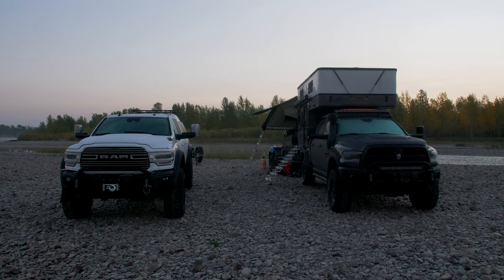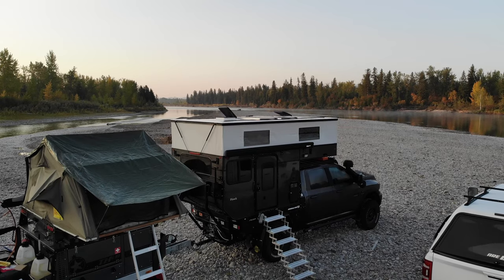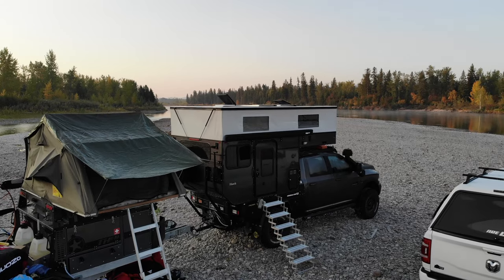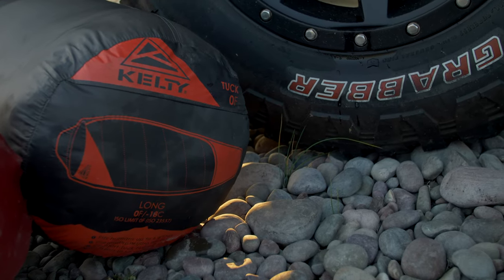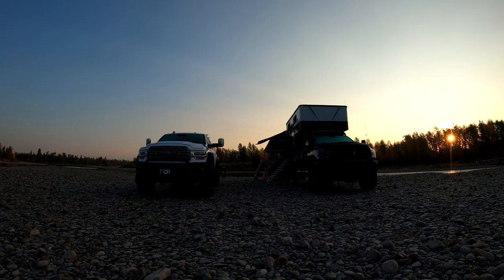Good morning — I didn't sleep in a hat but you don't want to see my morning hair. You can see my breath in the tent. I'm buying a tent like this someday — slept amazing. Kelty, thank you for the awesome sleeping bags. Waking up to the sound of the water — this is what it's all about. Let's go fly.